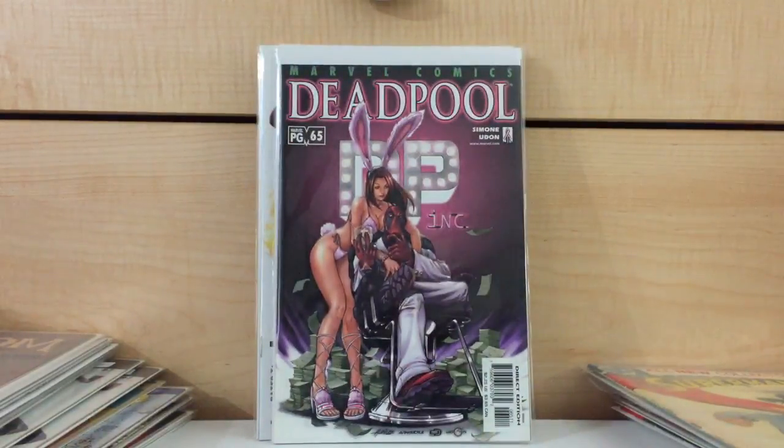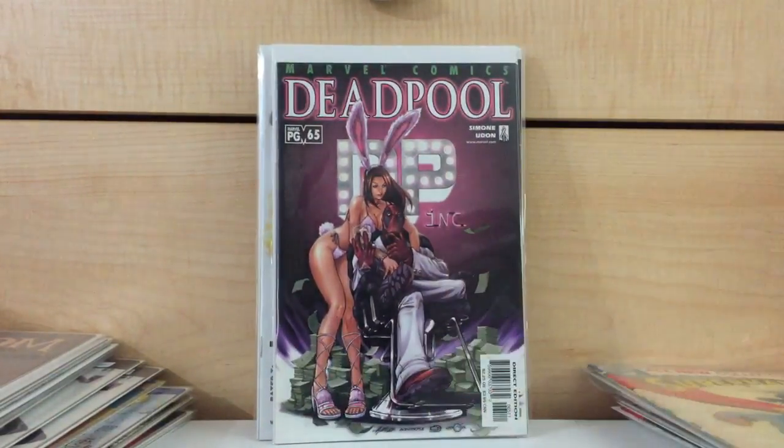Found this for $10 — my third copy of Deadpool number 65, first appearance of Outlaw. Alvin Lee cover — really cool, I guess you could say Playboy Bunny cover. It's a pretty tough-to-find book. I forgot how much this book goes for — maybe $30 or something like that.